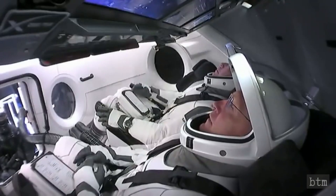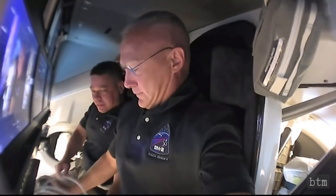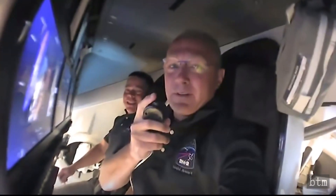Once the Demo 2 capsule was orbiting Earth and Behnken and Hurley had doffed their spacesuits, the two-astronaut crew gave an impromptu video tour of the interior of their capsule. Let's check it out.